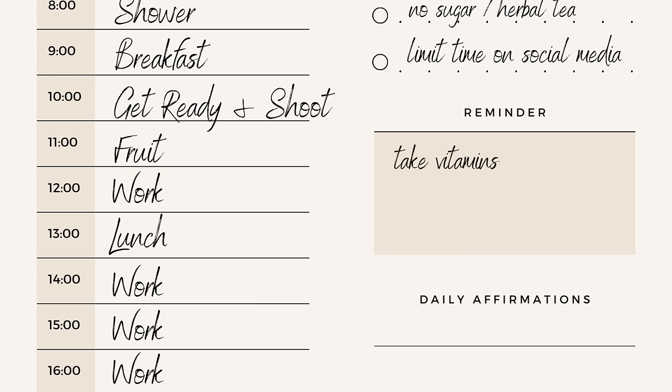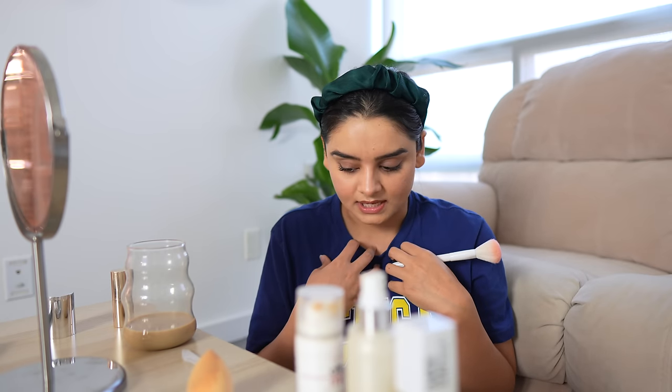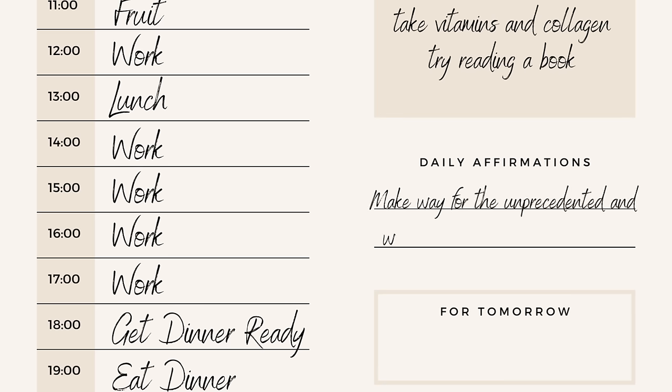On my planner there's a reminder section — it says take vitamins and collagen, and try reading a book. These are some good reminders. The next section is daily affirmations — this one is my favorite and it's life-changing. Every day you remind yourself that you're good enough and you can do whatever you put your mind to. One of my favorite quotes that I find very powerful is: 'Make way for the unprecedented and watch your reality rearrange itself.' I get goosebumps whenever I read this.